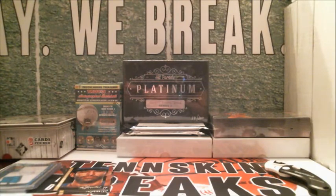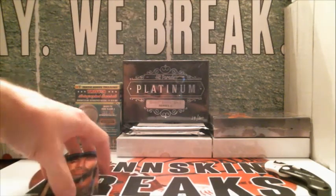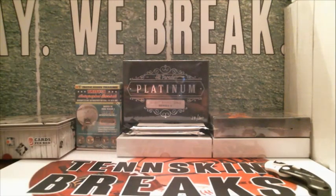And that's going to do it for Signature Series. This is a loaded product — I watched a break a couple days ago and they pulled some crazy stuff: a Ken Griffey numbered to 5. There are some big, big names in this product, so nothing crazy out of this one. We'll do this again over the next couple of weeks. Appreciate you guys joining us for Signature Series.